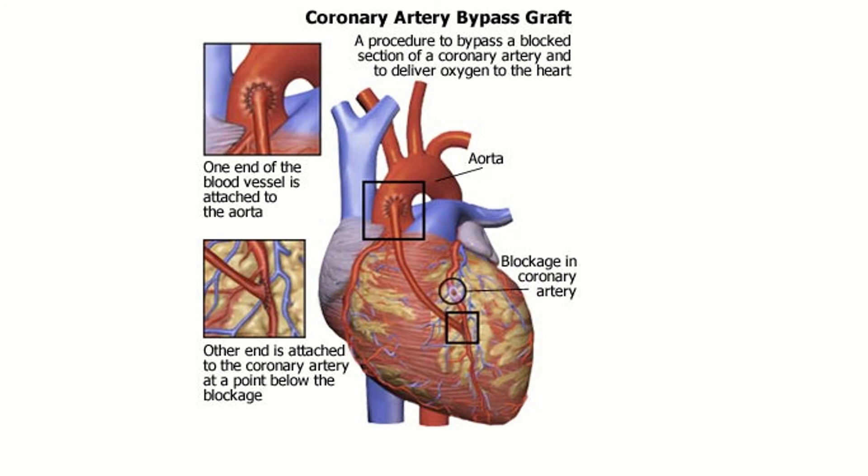If you do have atherosclerosis, it can lead to a heart attack, where heart tissue actually starts to die because of a lack of blood flow. One of the ways that doctors can either prevent a heart attack or help someone after a heart attack is a coronary artery bypass. What they do is take an artery from another part of the body — often from a cadaver — sew one end onto the aorta, and literally bypass the blocked part of the coronary artery.